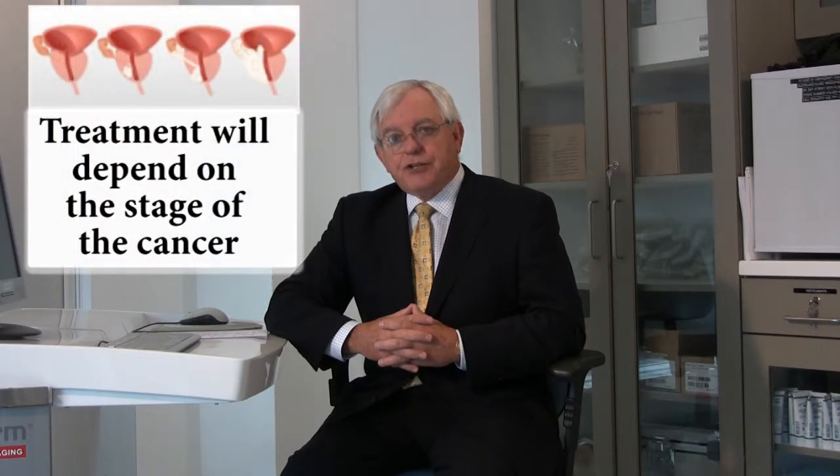It can be done laparoscopically through minimally invasive surgery, or it can be done laparoscopically with robotic assist — the da Vinci technique — which is very widespread in prostate cancer surgery circles at the moment.